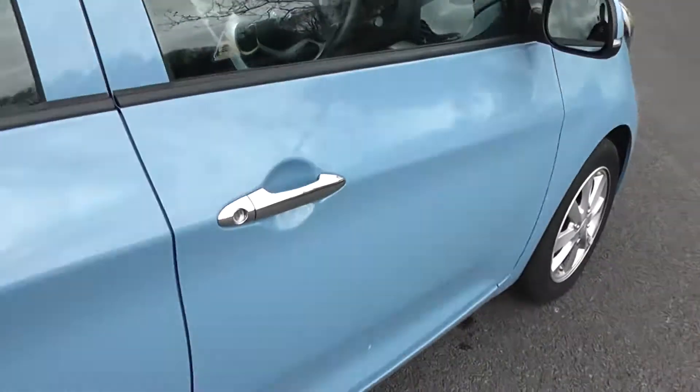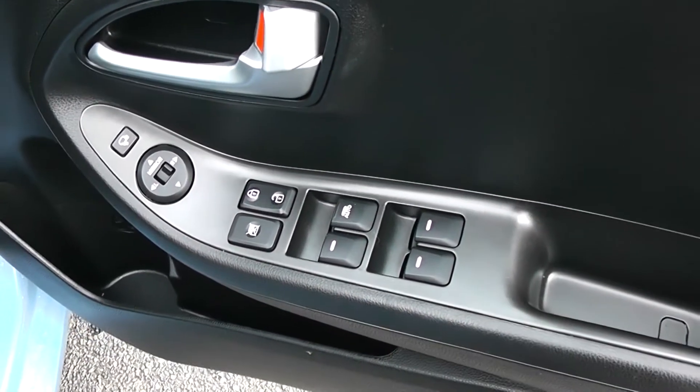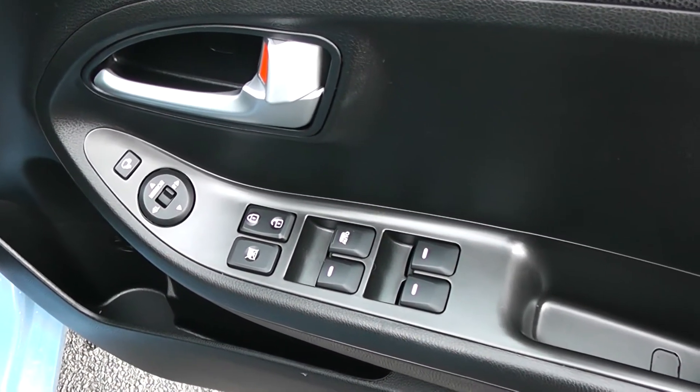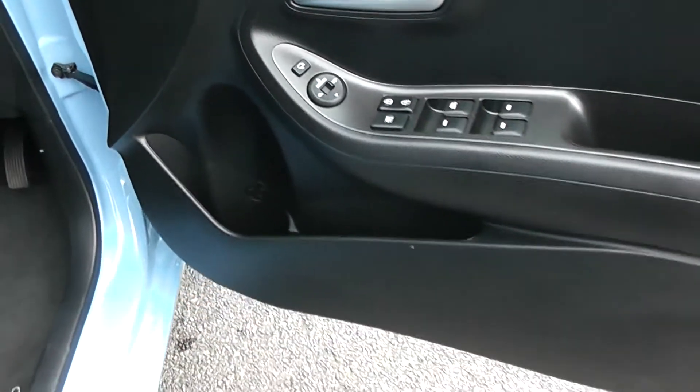Moving into the front of the vehicle, you have electric windows all around the vehicle, including electric window locking and door locking for when you have smaller children on board. You also have electric mirror adjustments as well as electric folding mirrors, and storage down below.